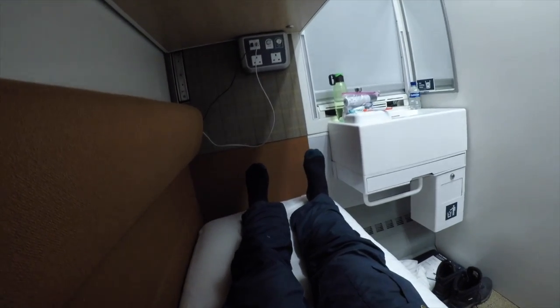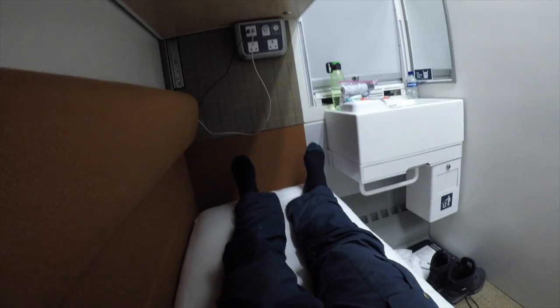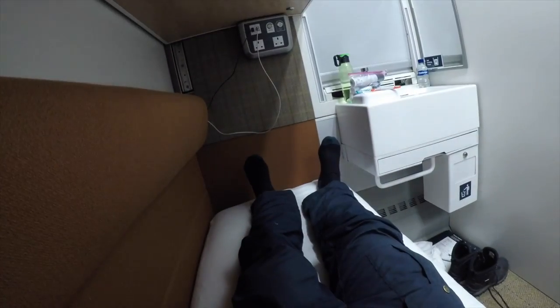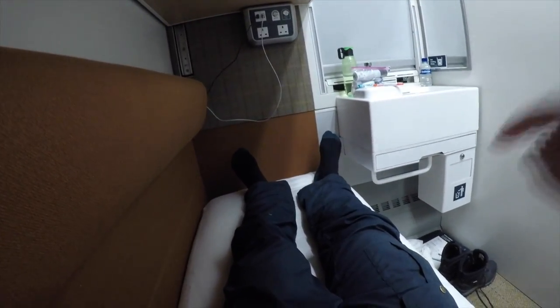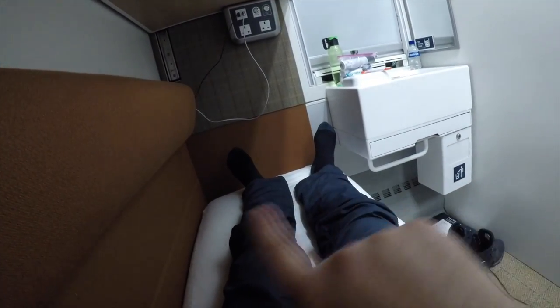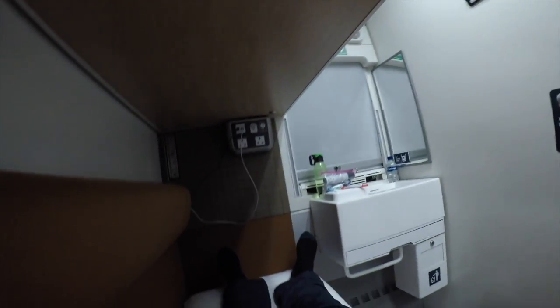A word about fit — I'm 183 centimetres or six feet tall, and I fit pretty well into this, though not entirely stretched out. However, the width of the bed — I think it's 63 centimetres — is going to be relatively tight, particularly because of this big cushioned side. It might be slightly better up top. I have also removed the ladder, which had been here, because I didn't want to keep bumping into it at night.